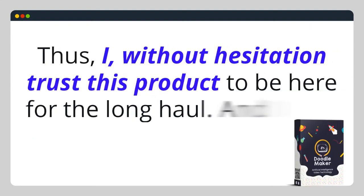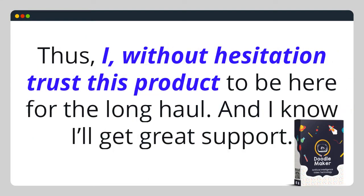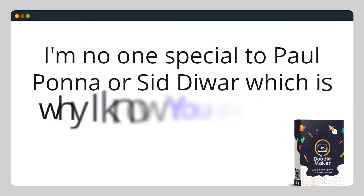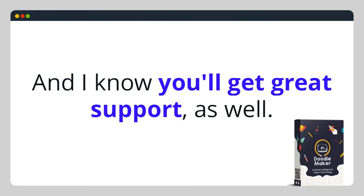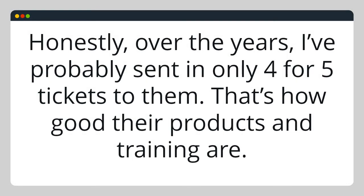Thus, I without hesitation trust this product to be here for the long haul, and I know I'll get great support. I'm no one special to Paul Pona or Sid Duar, which is why I know you can trust them too, and I know you'll get great support as well. Honestly, over the years I've sent in only four or five tickets to them — that's how good their products and training are.